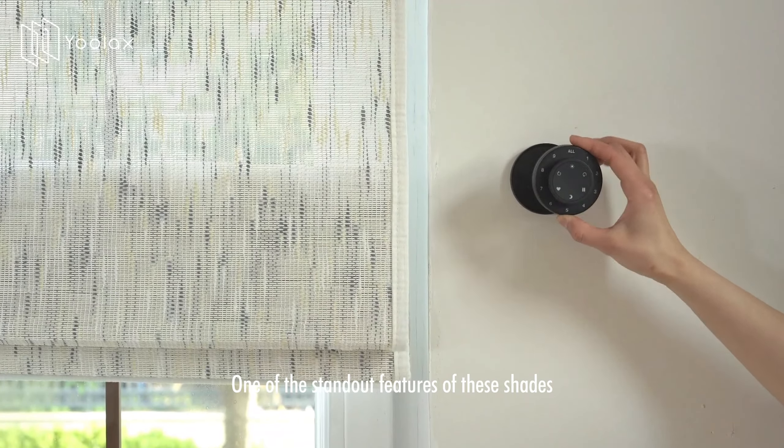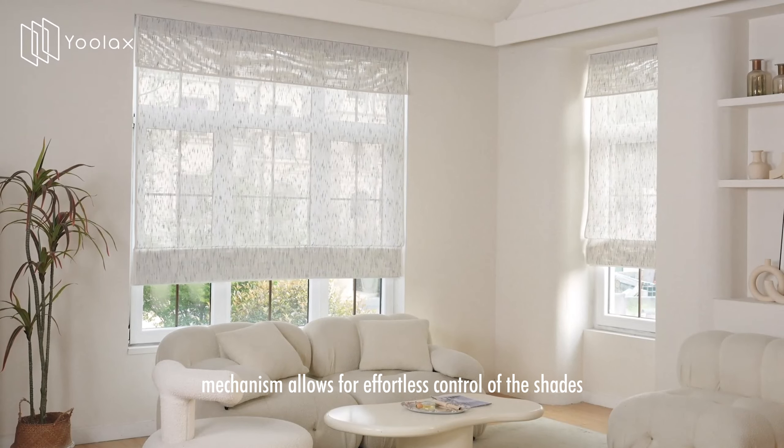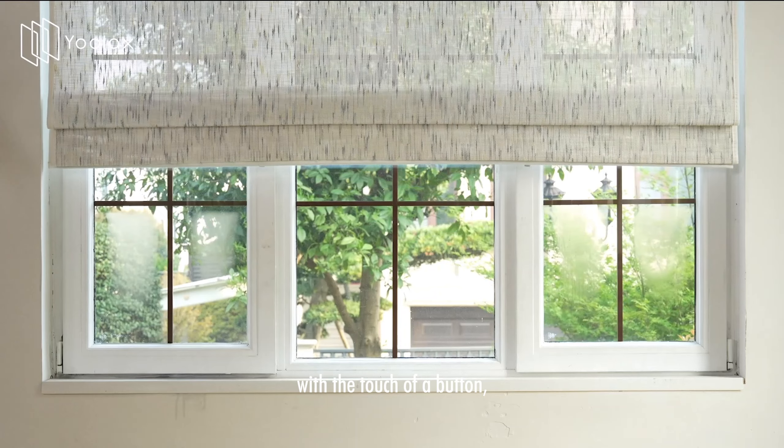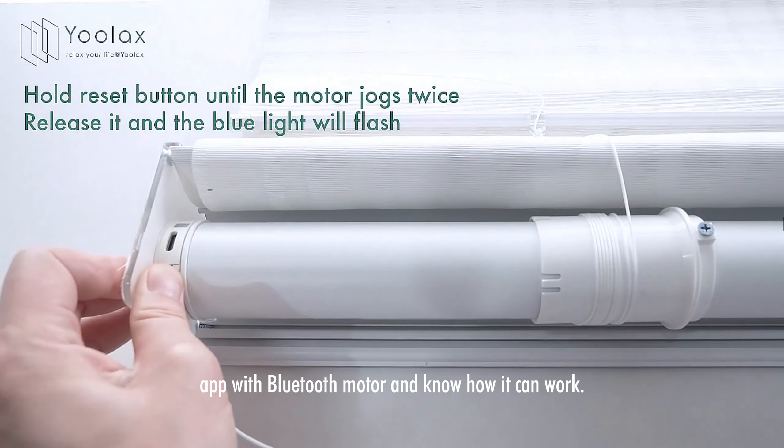One of the standout features of these shades is their motorized operation. The motorized mechanism allows for effortless control of the shades with the touch of a button or remote control. Let's connect ULAC's app with the Bluetooth motor and see how it works.